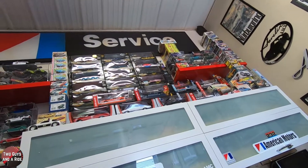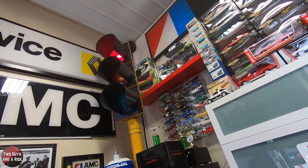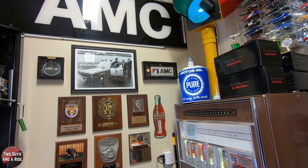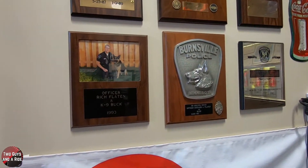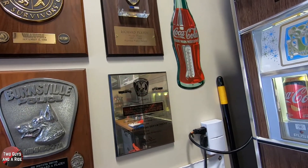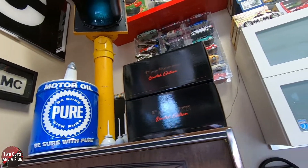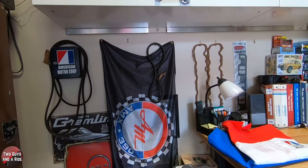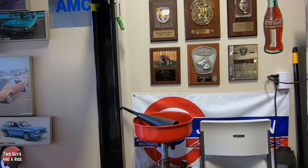Right next to the model cars is what looks to be an authentic, non-reproduction street light. Rich — a former police officer and firefighter — found it on Craigslist. Cities auction off street lights when they change them out, and Rich picked one up. He then went on eBay and found controllers that control the electronics, so it actually changes the lights. It's heavy and completely authentic — every other one seen in garages so far has been an aftermarket reproduction.